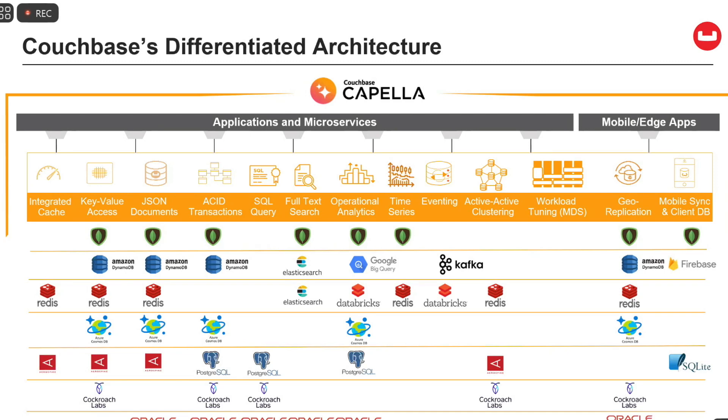Looking at the whole market: some vendors have caching capability, pretty much everyone has key-value access in some form, almost everyone has JSON capabilities. Some do transactions really well and some have issues with transactionality. Only the SQL vendors have a SQL query language, like Couchbase. We often see Redis used as the cache for Mongo alongside Elasticsearch — that's the kind of design we go after. Having active-active clustering is not something you see very regularly. Geo-replication and synchronization out to mobile are all things that continue to make Couchbase really special.